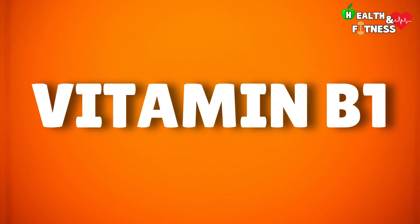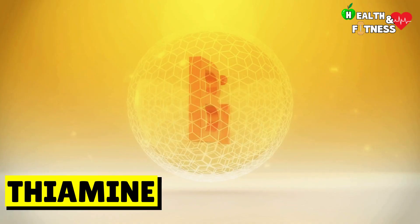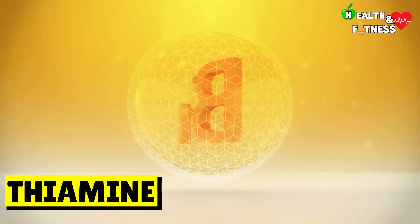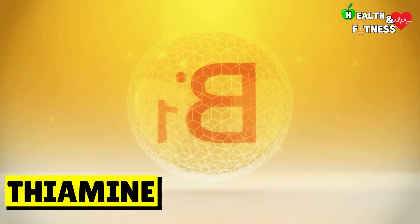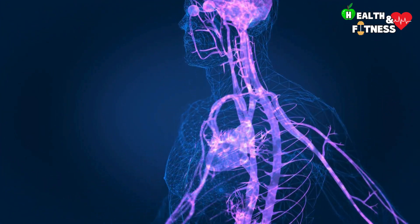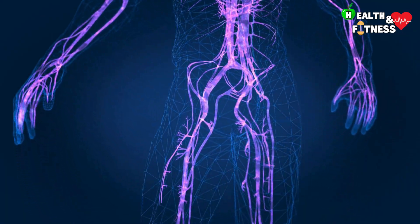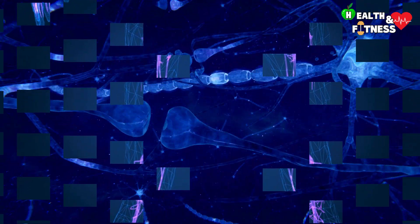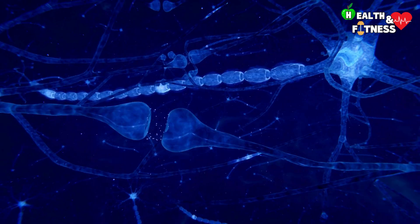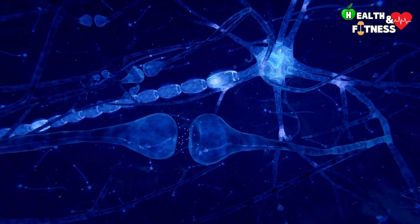Vitamin B1, also called thiamine, is a water-soluble vitamin belonging to the B vitamins. Among the many functions it carries out, we find that of guaranteeing the correct functioning of the nervous system, as it intervenes in neuronal processes both at a central and peripheral level, ensuring the correct transmission of nervous impulses between neurons.